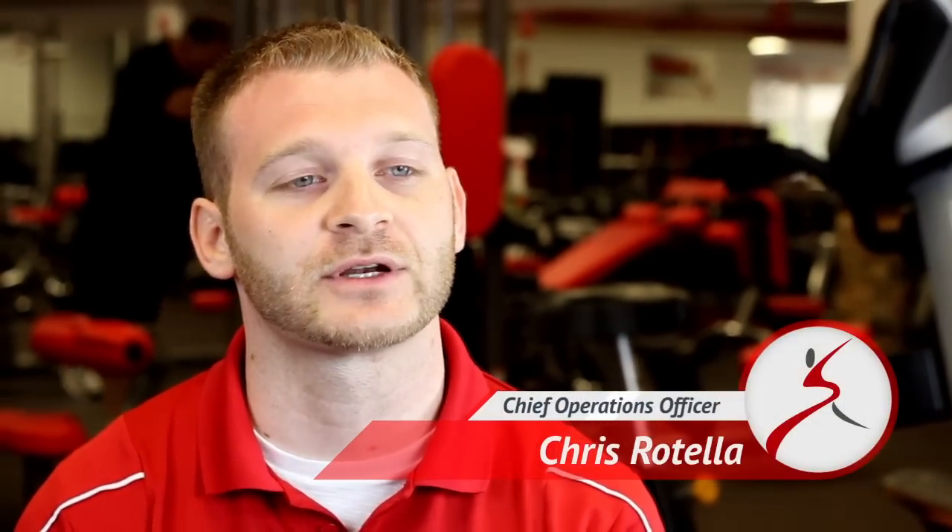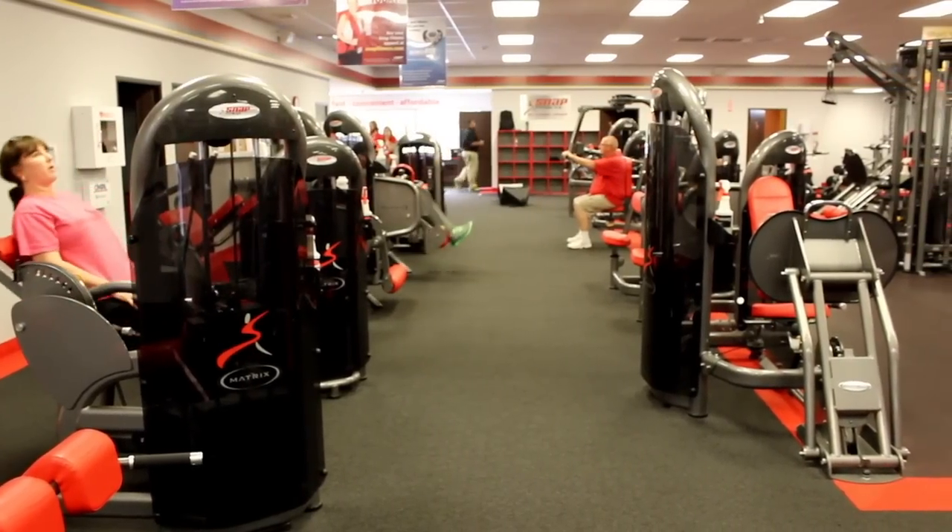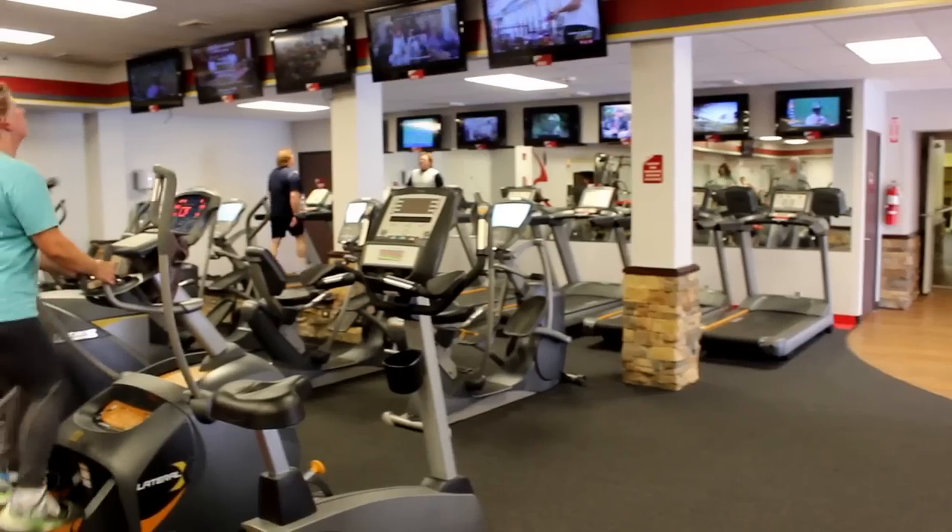My name is Chris Rotella. I'm the Chief Operations Officer for Snap Fitness and Generations Physical Therapy. Snap Fitness offers a variety of machine weight equipment, free weight equipment, and cardio equipment.